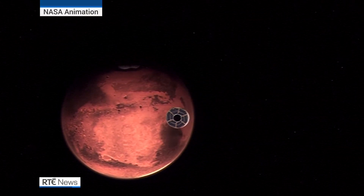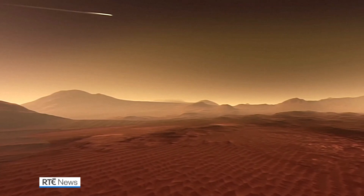The robotic vehicle sailed through space for nearly seven months, covering 472 million kilometres, before piercing the Martian atmosphere at 19,000 kilometres an hour — 16 times the speed of sound.